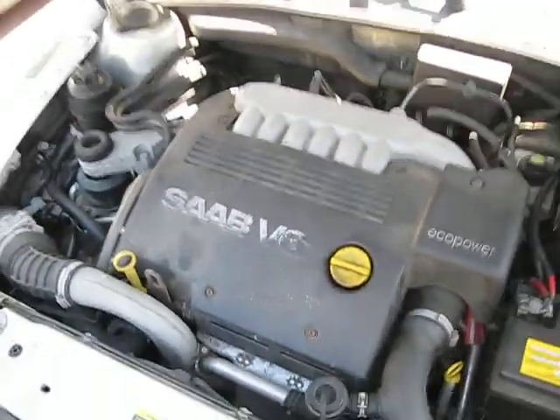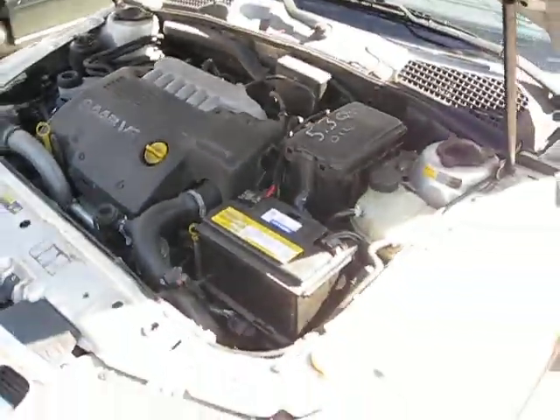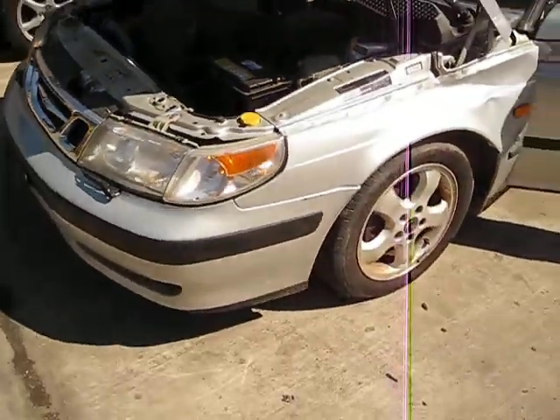It also has an automatic transmission, cruise control, and anti-lock brakes. The production date of this vehicle is November of 1999.